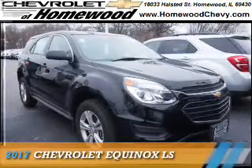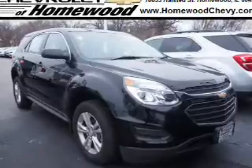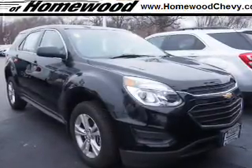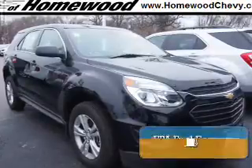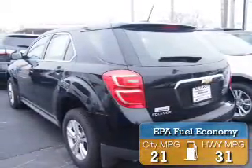Presenting the 2017 Chevrolet Equinox. It's powered by front-wheel drive, a 2.4-liter four-cylinder engine, and a six-speed automatic transmission. Great fuel efficiency saves you money by requiring fewer trips to the gas station.